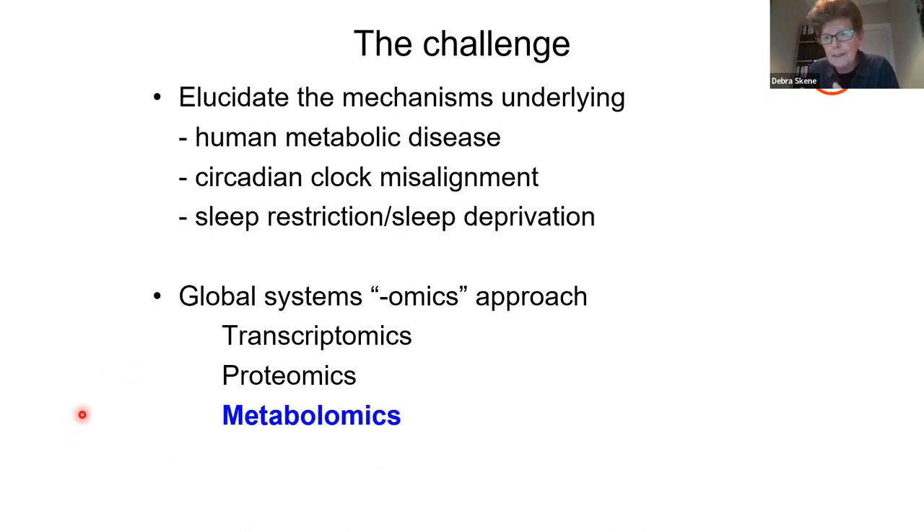What isn't known are the intricate mechanisms that go on behind these events — what is linking metabolic disease, circadian misalignment, and sleep deprivation. Many people have started addressing this problem with omics technology that might give more detail about the underlying mechanisms. We opted about 10 years ago to study metabolomics to see if this could elucidate these mechanisms.